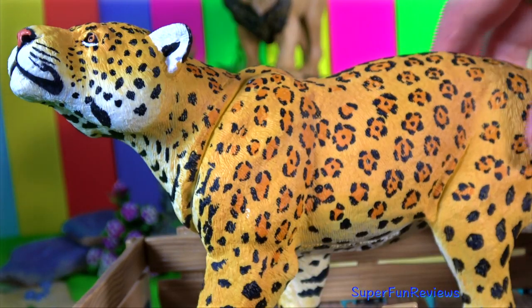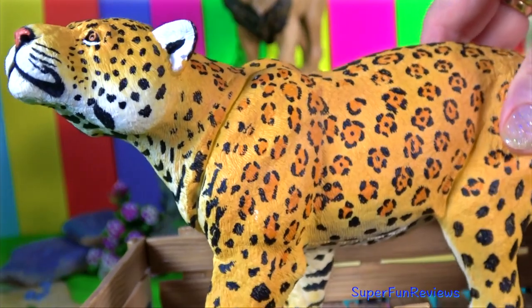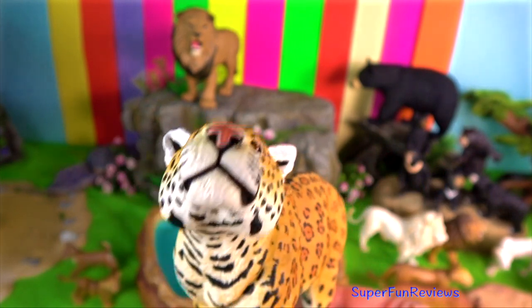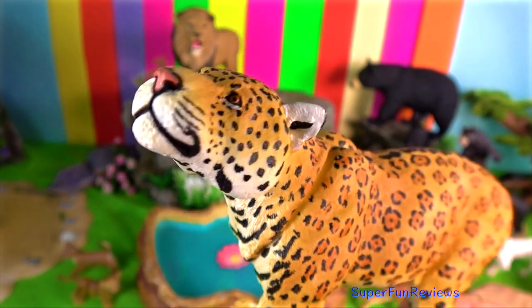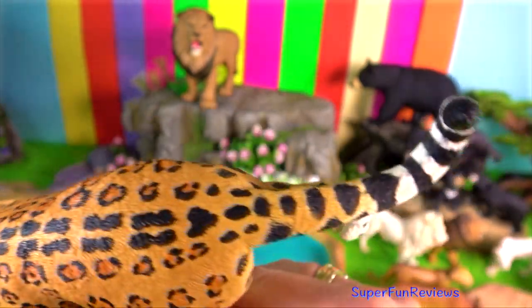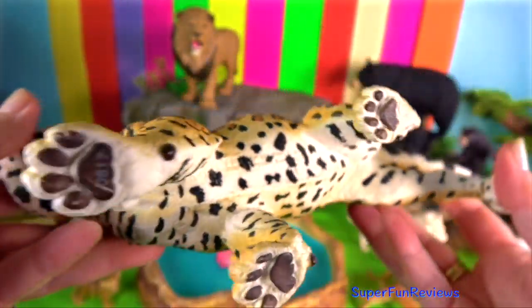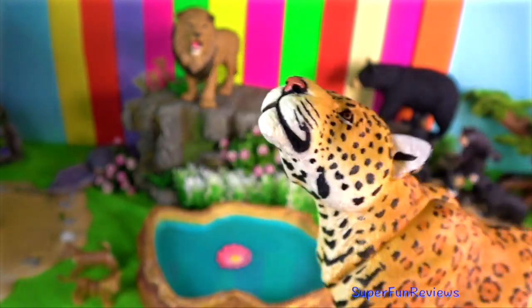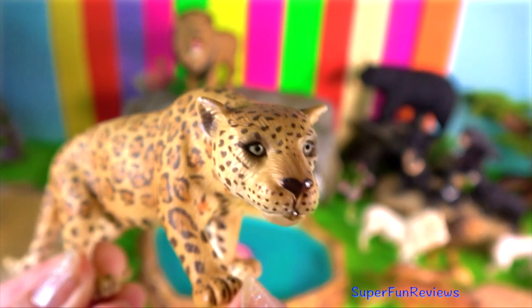Jaguars adhere to land tenure systems much like cougars and tigers. Females establish overlapping home ranges and female offspring may inherit land from their mothers. Males establish territories twice as large as the females and overlap the ranges of several females. Both sexes mark their ranges with urine.